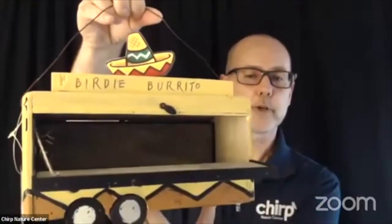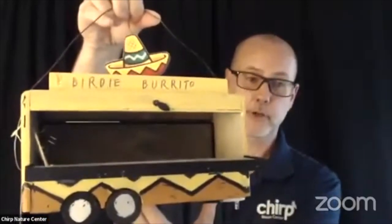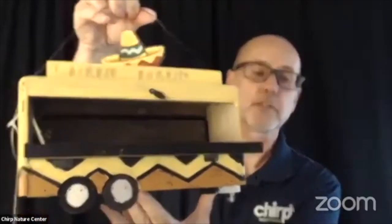Number four — some of our feeders are a little more whimsical. This one is a burrito truck bird feeder. It's what we call a fashion-forward feeder, and the point being you can always find fun ways to feed your birds.